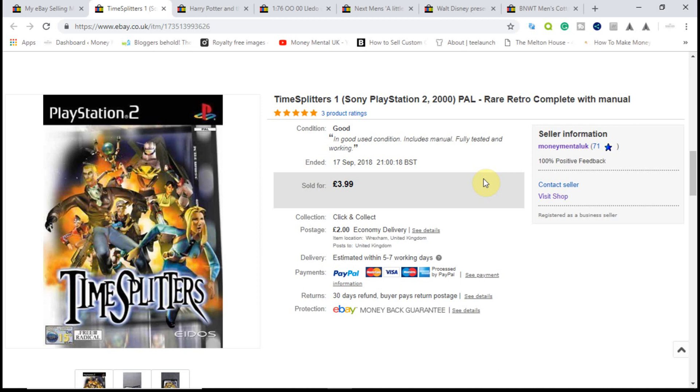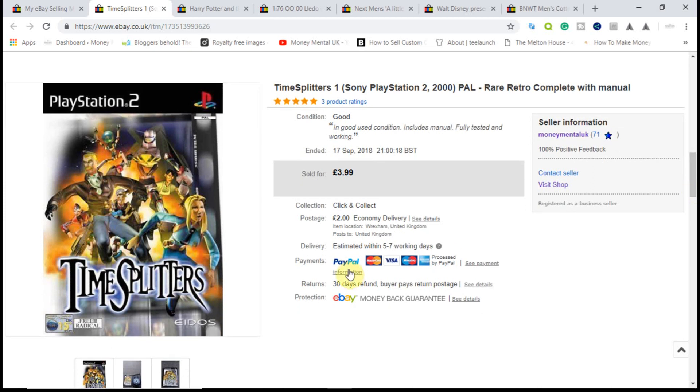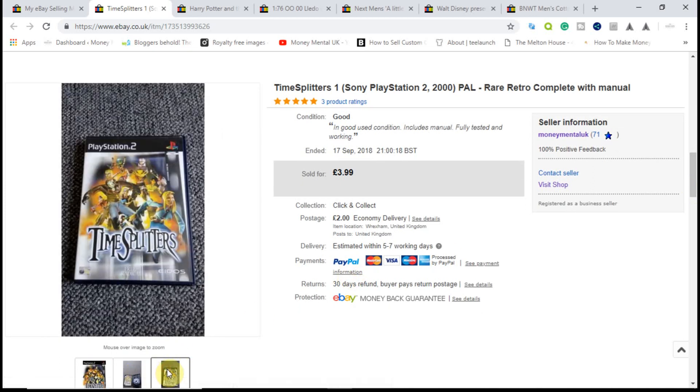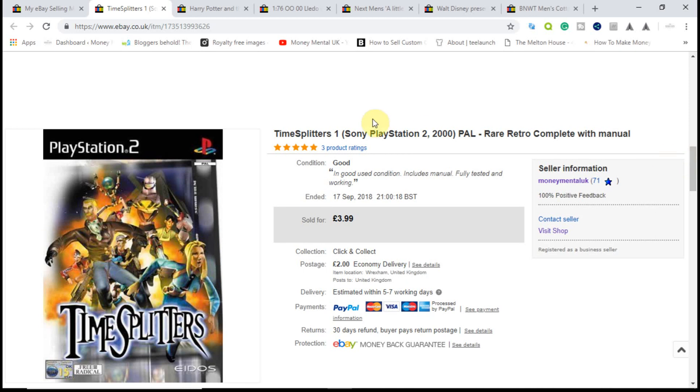Another 10p game. Sold this one for £3.99 plus £2 shipping — again made a bit of money on the shipping. So over £3 profit on this one. I'm happy to sell these all day long because they are dead easy to photograph and they sell quite quickly. This one sold within a week or two of being listed.